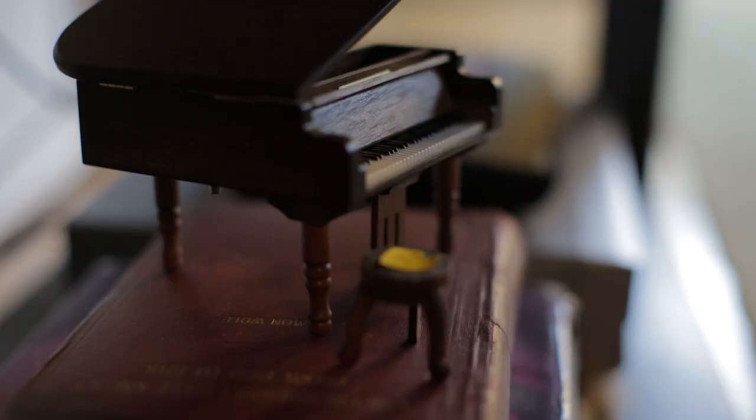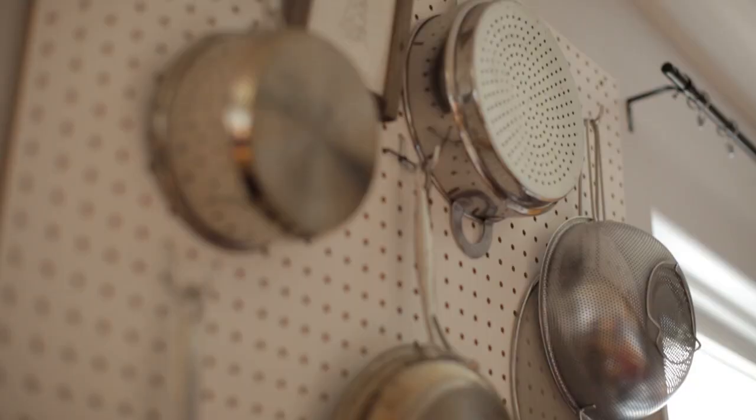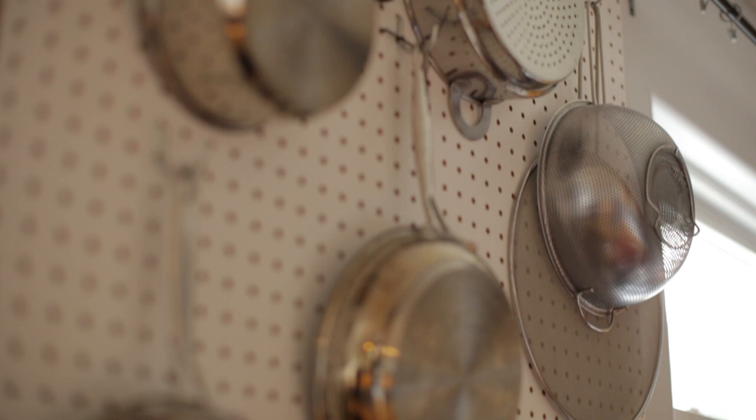My favorite part of the kitchen is the pegboard. They were very inexpensive and I had a great handyman put them up because I could have done it myself but it would have taken about a year and it took him three hours.